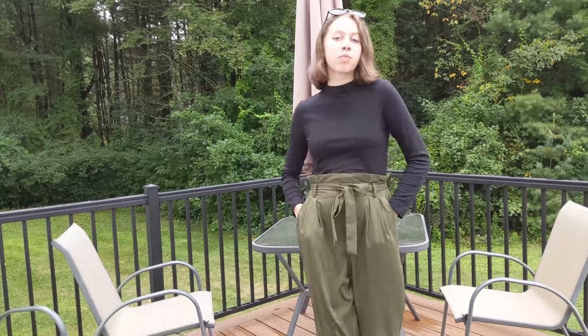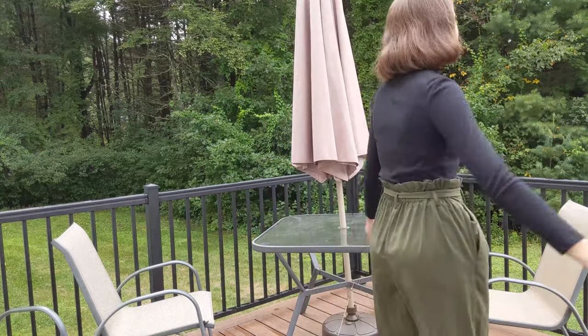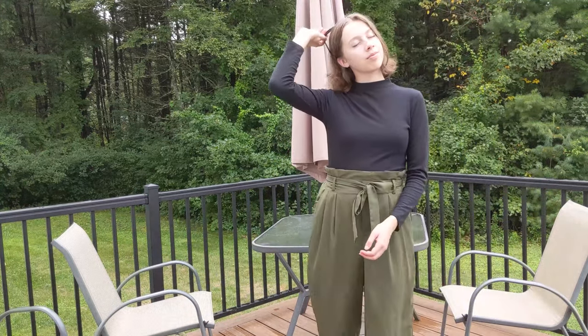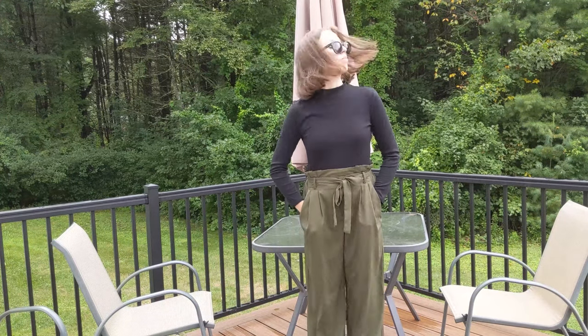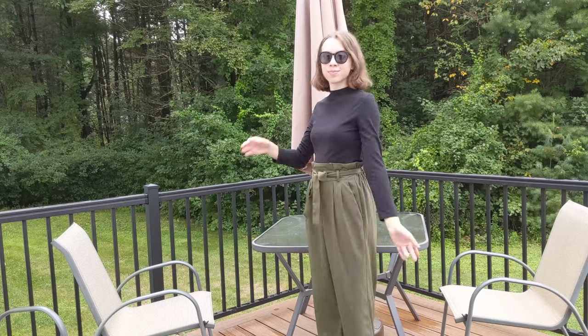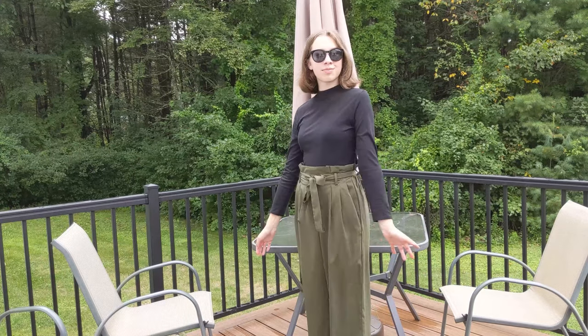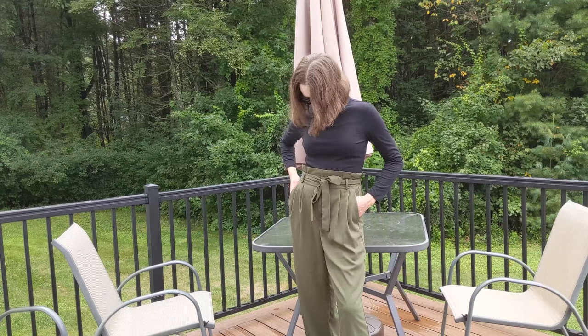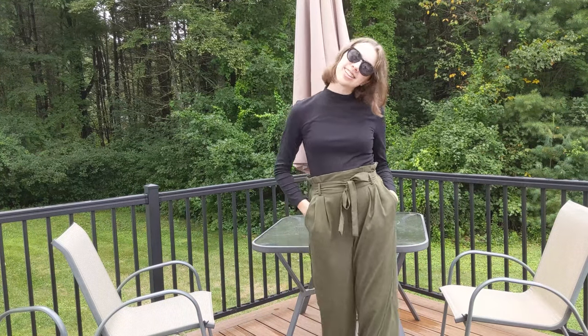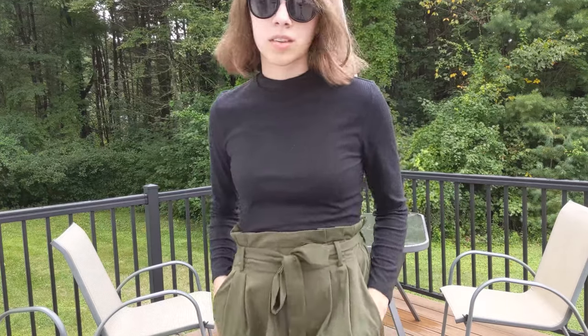In this next outfit I'm wearing super long pants, which I appreciate being a tall person. They are paper bag style and I thrifted them in Indiana recently. They're kind of an olive green color, super flowy and comfortable. You look really put together in them even just with a black long sleeve top, which is from Primark. I'm wearing the same sunglasses and the same combat boots from the last outfit.